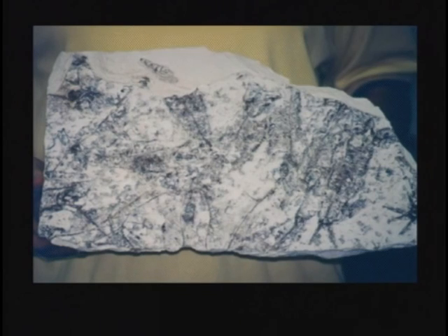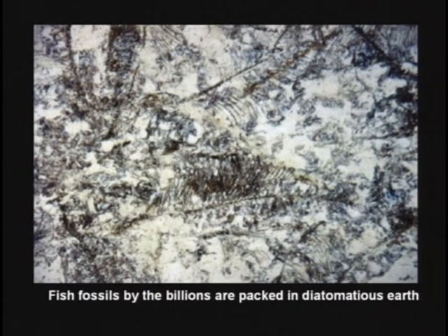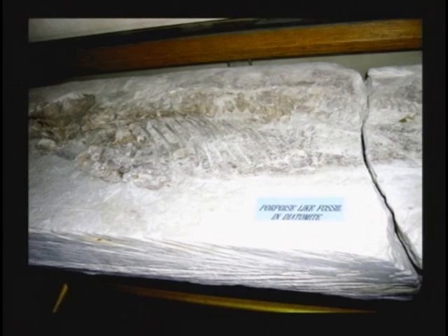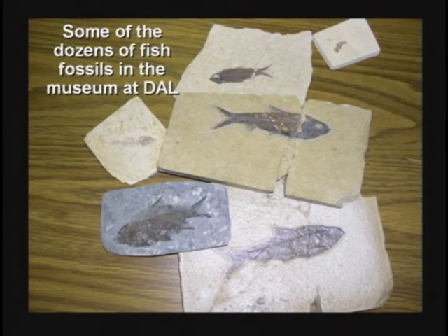They gave me a chunk of their diatomaceous earth out there. In that one little square foot, there are dozens — maybe even up to 60 — fish skeletons. Fish skeletons are found in diatomaceous earth, and they're found with their gills extended, their fins extended. They died terrified. Whatever was happening to them was terrifying these creatures.